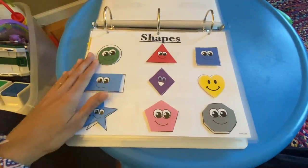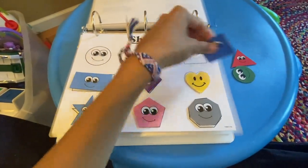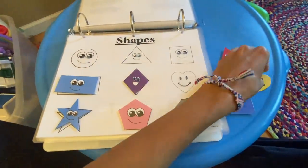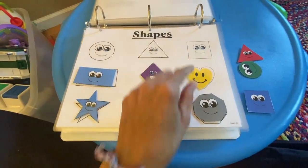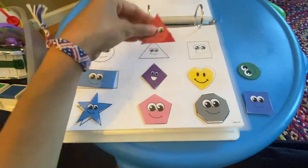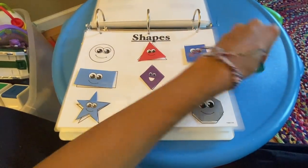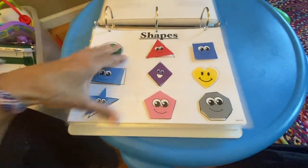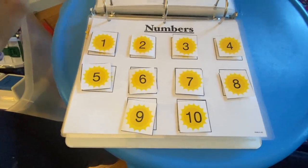The next one is shapes — another important thing for children to know. It's the same matching concept, but it's fun because it has little faces on the shapes. You call it out as they place it down: triangle, square, circle, and so on.